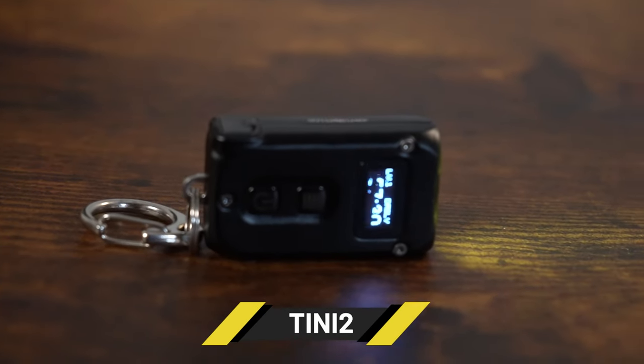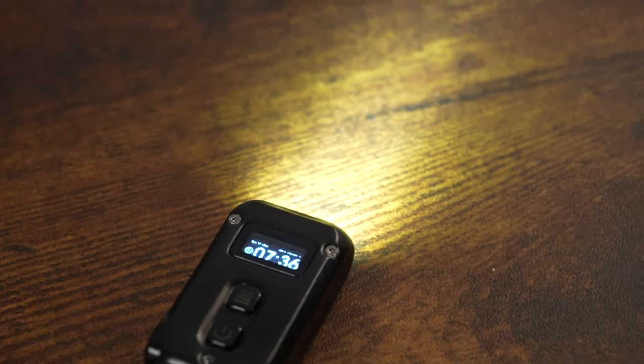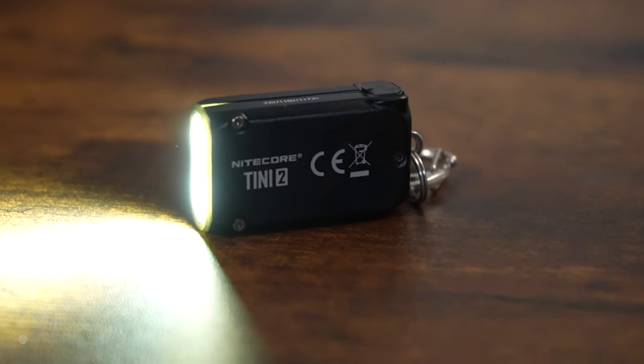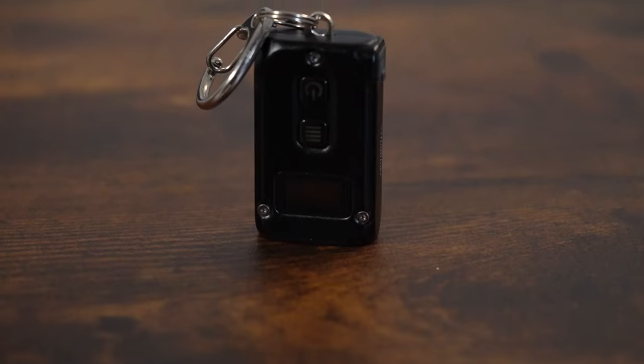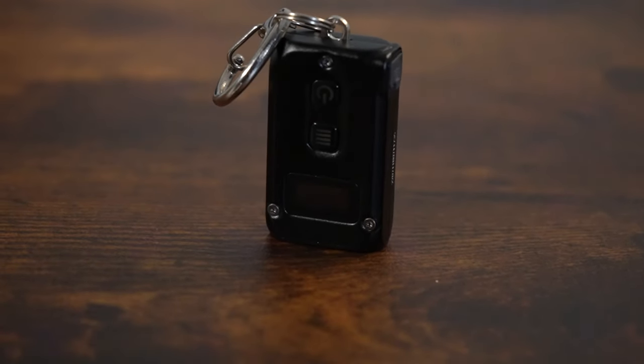Coming in third is the ever-popular Tini 2 keychain flashlight, with a maximum output of 500 lumens, 5 brightness levels, an OLED display shared with the EDC27, USB-C recharging, and four body styles in black, gray, titanium, and stainless steel. It has a great price point at $39.95.